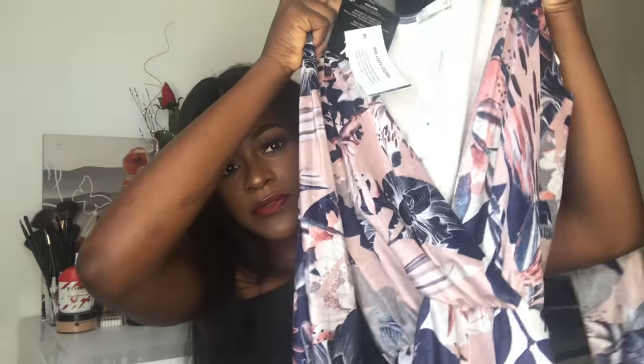The next jumpsuit — I don't really know why I ordered these but it's a suede material with a floral design. It's nice and has wide legs, a deep v-neck, and long sleeves. It's really pretty.